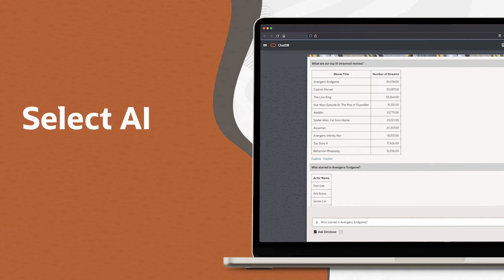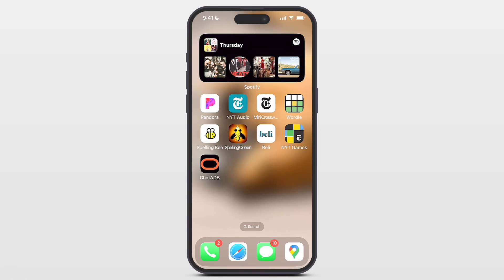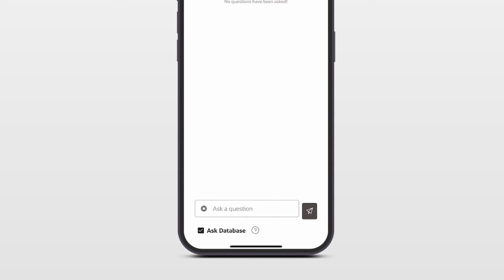It's the perfect way to ask questions when you're on the go. Just pull out your phone, ask your question, and get your answer. For example: what are the most popular devices used to watch action and adventure movies?